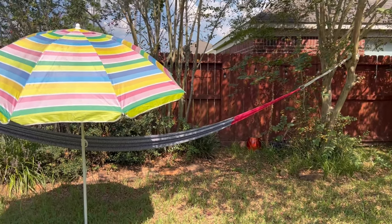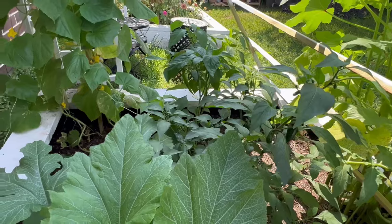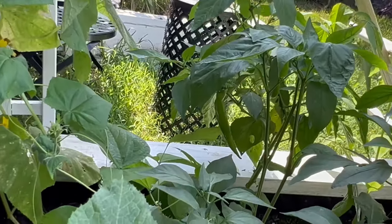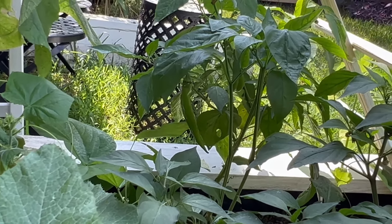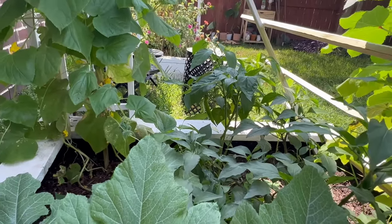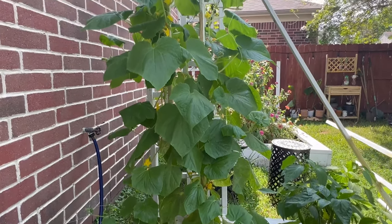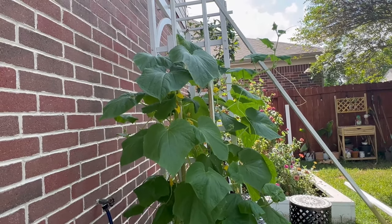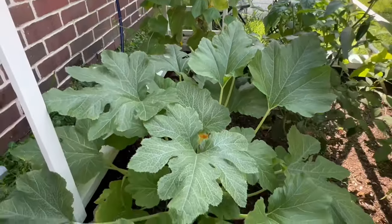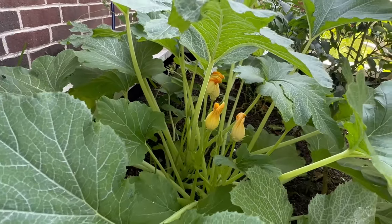I'm just going to check out my garden real quick. Oh my god y'all, look at that long pepper right there — that was not there a couple days ago! And look at the cucumber, how long it's grown. Here's some of the squash that's about to bloom out. I just can't wait to start harvesting.